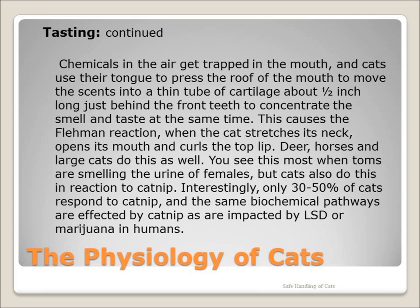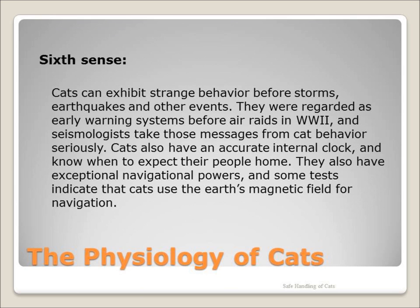Only 30 to 50% of cats respond to catnip. The biochemical pathways affected by catnip in cats are the same as LSD or marijuana in humans. Yes, cats do have a sixth sense.